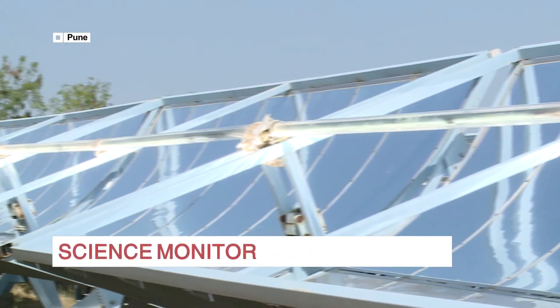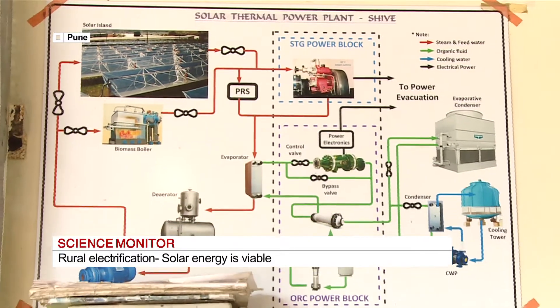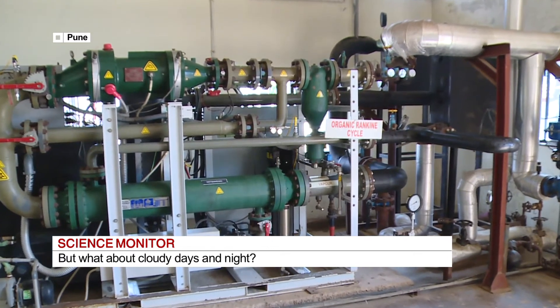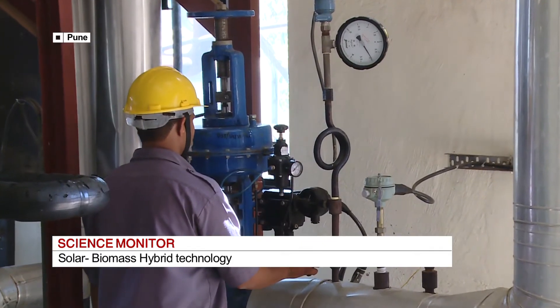Not only research or academic — we want to do whatever we can for the society. Savitri Bhai Phule Pune University's priority is that teaching and research should be useful to the society, and the human resources we create should have the skills to solve at least some of the problems of society. The technology integrates solar energy with biomass energy using a unique power generation setup, with a common power block connected to solar and biomass boilers, generating energy using a common power generator.